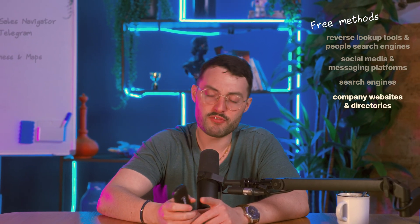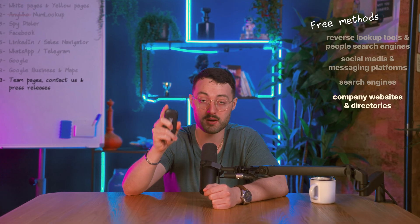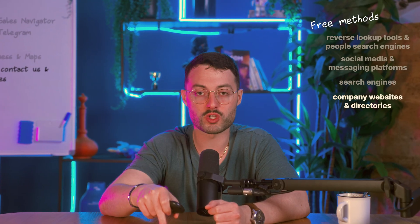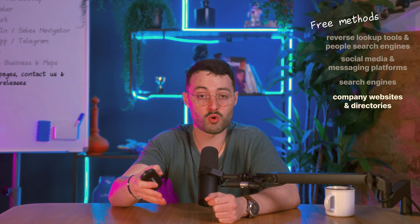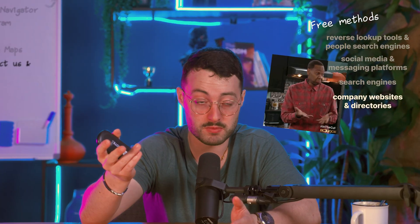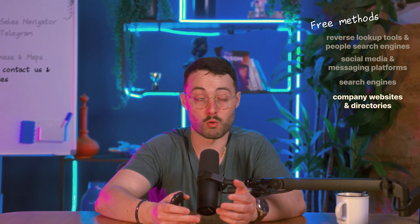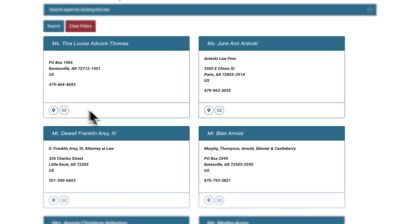For company websites and directories: if the person works at a company, don't skip their website. Team pages, contact sections, and press releases can all hold hidden gems. Big companies rarely list direct numbers, but small businesses often post a phone number tied to the owner or manager. Even if the site doesn't list the person, you can usually find a general number and call in — use the company's main line and ask for the person by name. Receptionists can transfer your call or confirm if the person works there. If the person is in a licensed profession such as a lawyer, doctor, or real estate agent, check their association's directory — many of these sites publish contact info including phone numbers as part of their public profile.